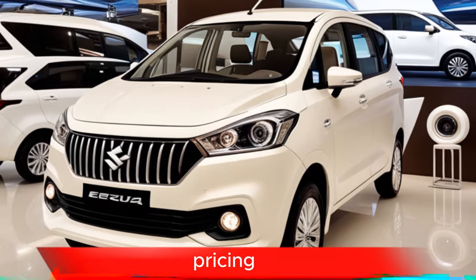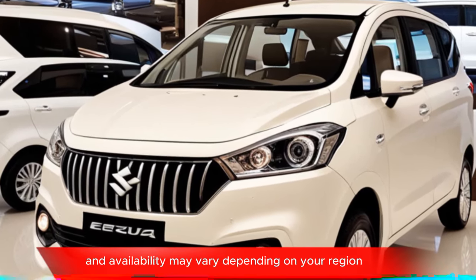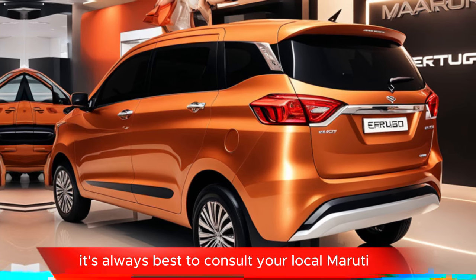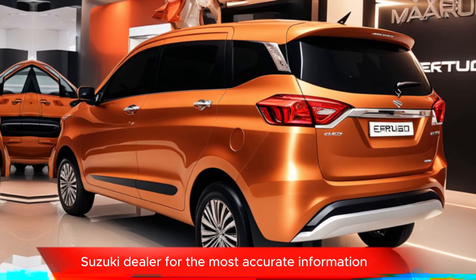Please note that specific features, pricing, and availability may vary depending on your region. It's always best to consult your local Maruti Suzuki dealer for the most accurate information.